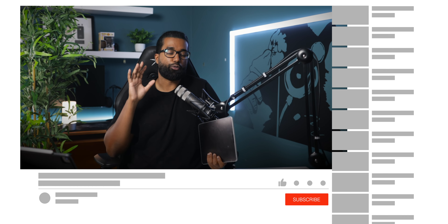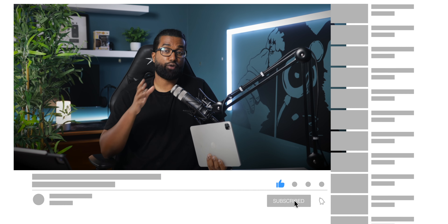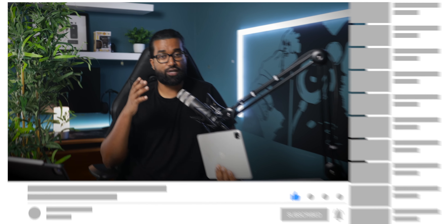Before we continue, I'd really appreciate it if you could drop a like on this video and subscribe to the channel. iPhone 14 season is among us and I'll definitely be covering the next generation of iPads, so do subscribe and help support my journey as a content creator. Now the question is: do I regret not going with the bigger M1 iPad Pro for that XDR display?